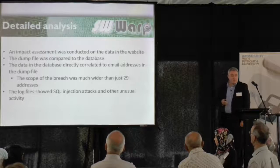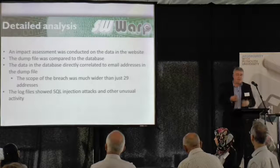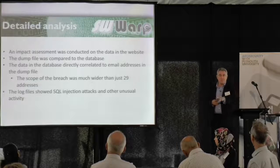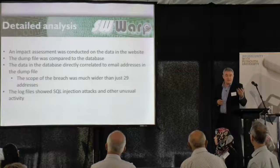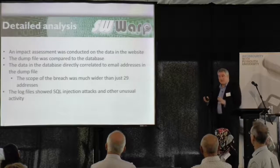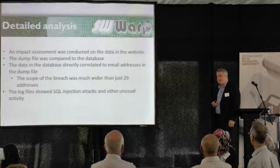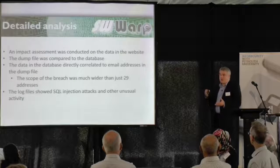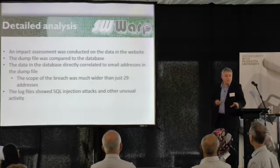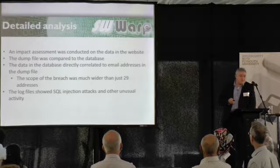When we looked at the log files, I was a bit horrified. There were SQL injection attacks — for those who are technically minded, that's where people are typing SQL commands into a website trying to retrieve all the data they can. There were thousands of these injection attacks. By the nature of them, because they were changing all the time, it looked like somebody was just running an automated tool against the website. But that was enough to give us major cause for concern.